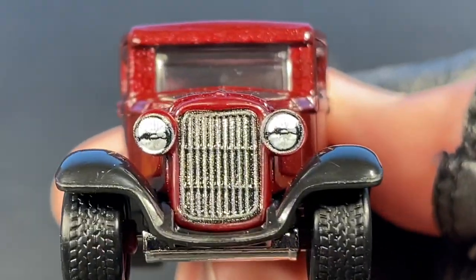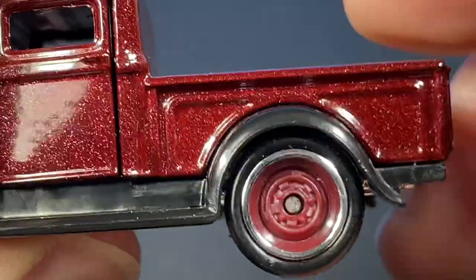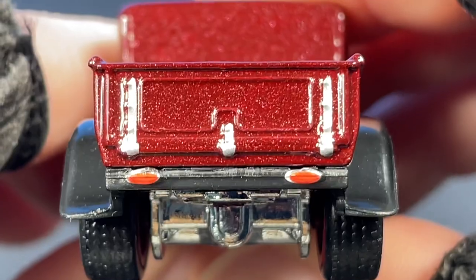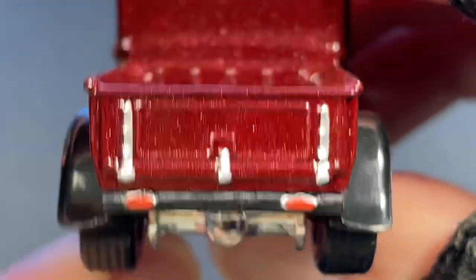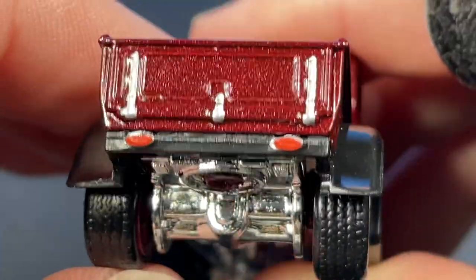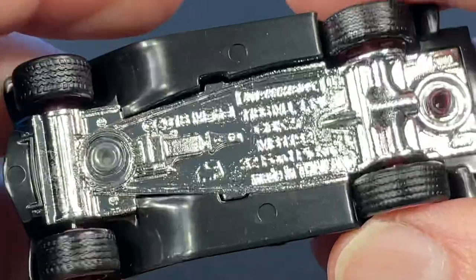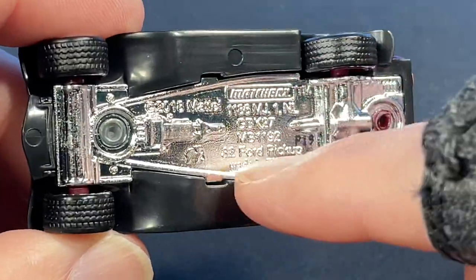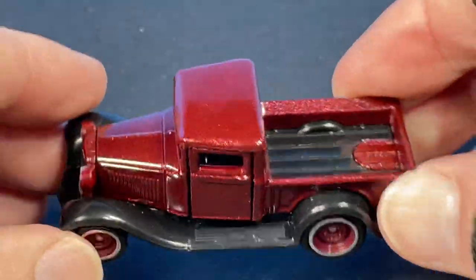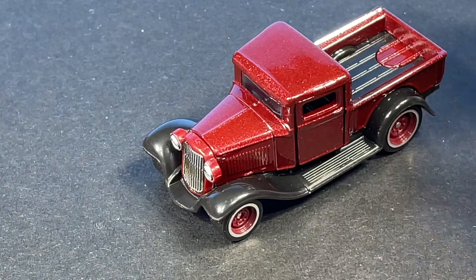Let's get close up — wow, look at those wheels. Bigger ones in the back. The tailgate doesn't really open but it has the hinges painted on there, little locks or straps, and lights on the bottom bumper in red with some silver around them. Let's check out the base — we do have a little elephant there, '32 Ford Pickup, made in Thailand, Matchbox. That rolls pretty nice. I love it.